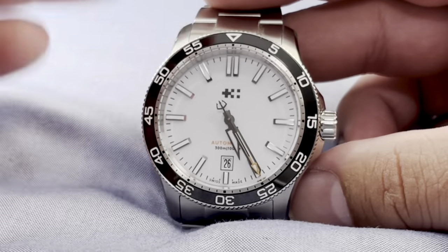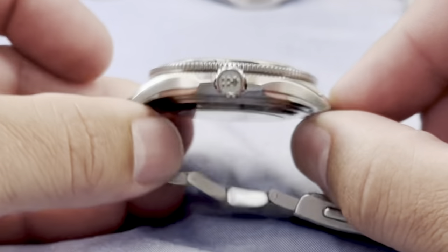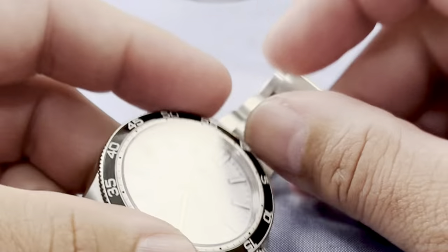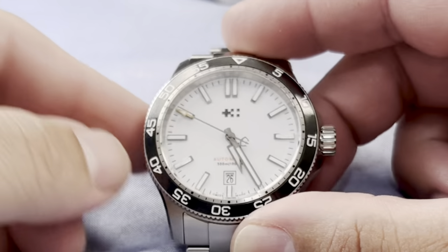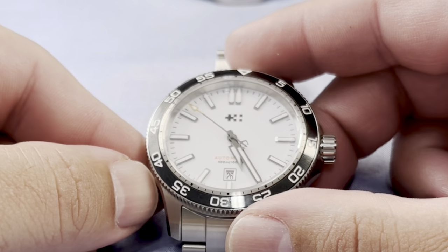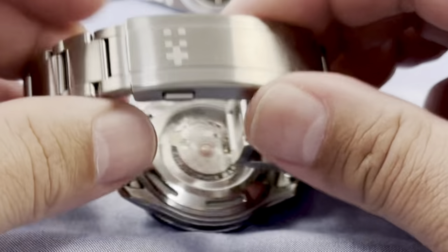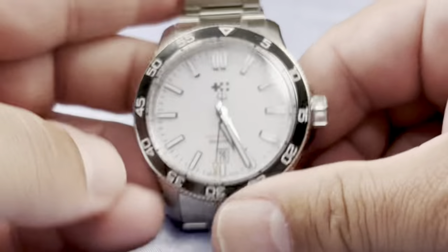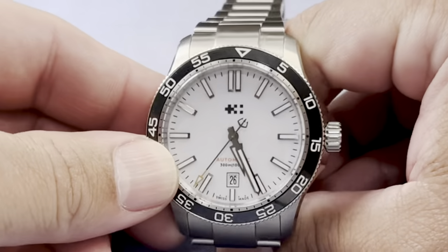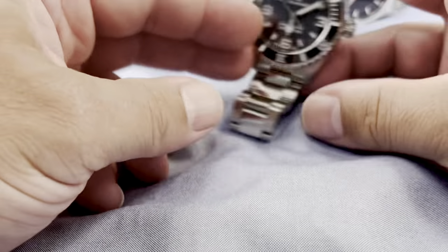Christopher Ward Trident Pro 300 — another great watch. I did a review on this watch because of how much I like it. You have a lumed bezel, excellent bezel action, very thin, very nice K-shape. Great loom on the indices — the indices are well polished, well made, and applied. The bracelet is excellent. Ceramic bezel, easy to read, high quality, very low cost. Excellent watch, highly recommend.